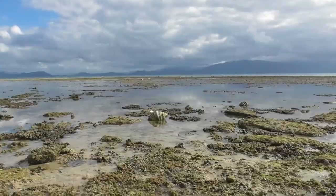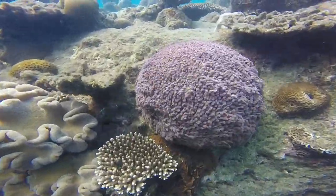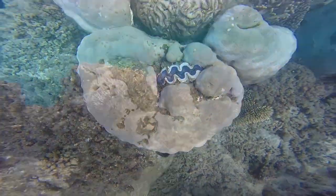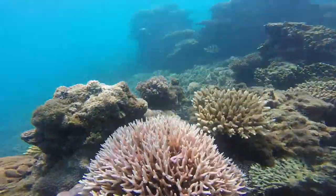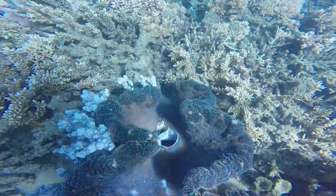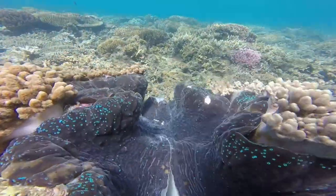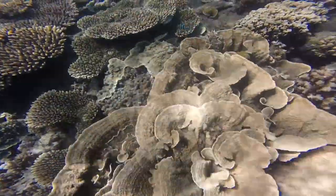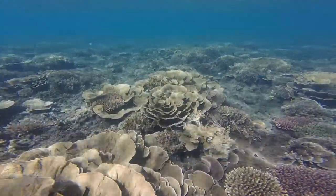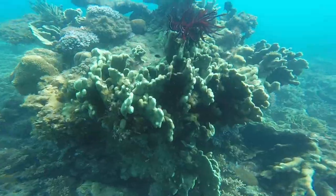And underwater was pretty wild too. The fish in these areas aren't protected, and we didn't see many fish.